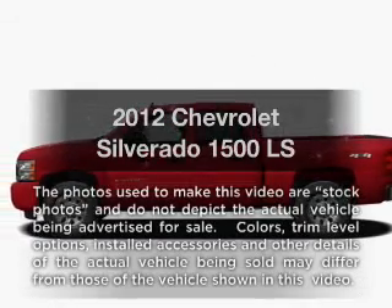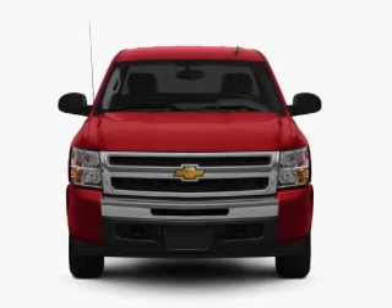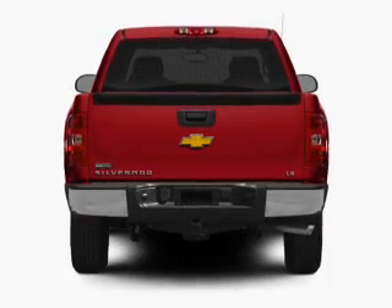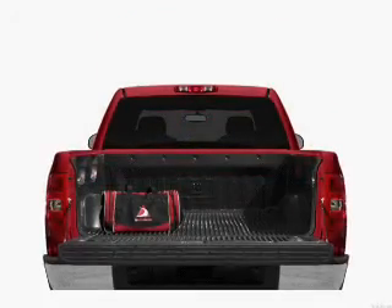Check out this 2012 Chevrolet Silverado 1500. If you're looking for an automobile with great attributes, look no further. With a powerful eight-cylinder engine connected to a smooth-shifting automatic transmission, the anti-lock braking system will help deliver you safely to your destination.